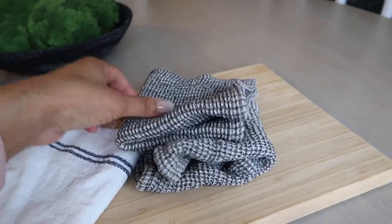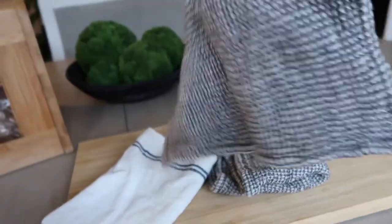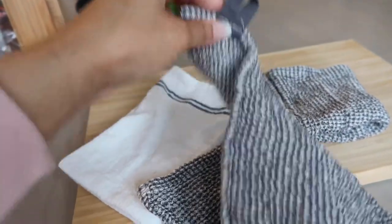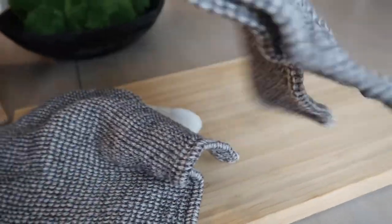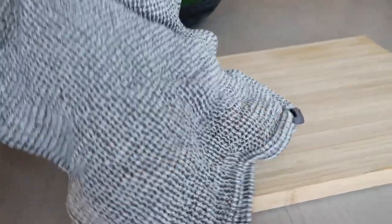The next thing I have is these dish cloths — we use these for washing dishes. They have a little hook so you can hang them to dry, the texture is really nice, I like the thickness of the fabric and the woven aspect because it's nice and firm and washes very well. These come in a pack of four and are $4.99 at IKEA.